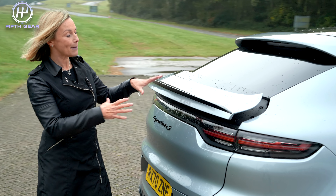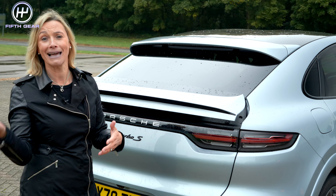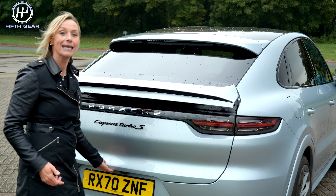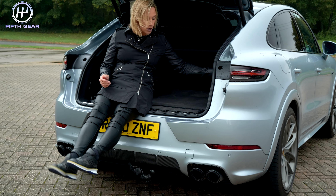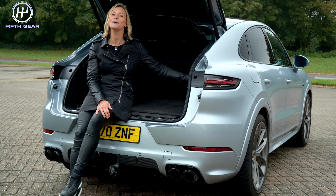This spoiler deploys at 56 miles an hour and above, but if you can't be bothered to wait that long and you want to show off your peacock feathers at a standstill, there is a button inside to let you do that. Fancy towing something? Well, here's an electric tow bar at an extra cost of £858.